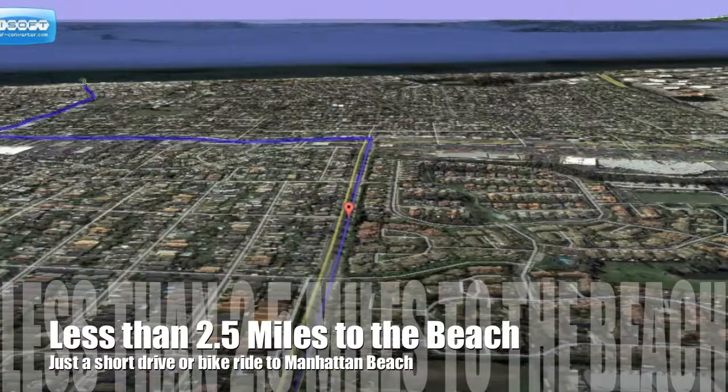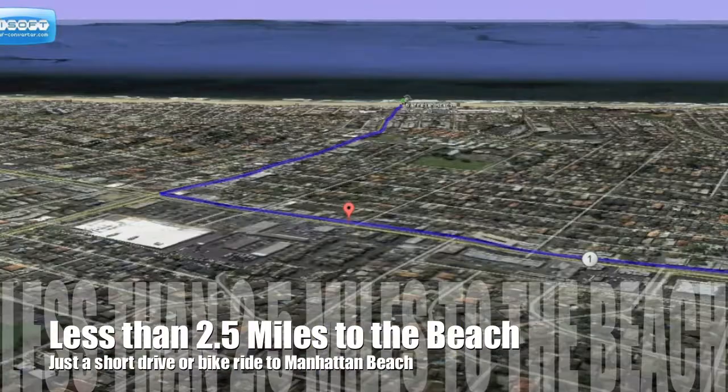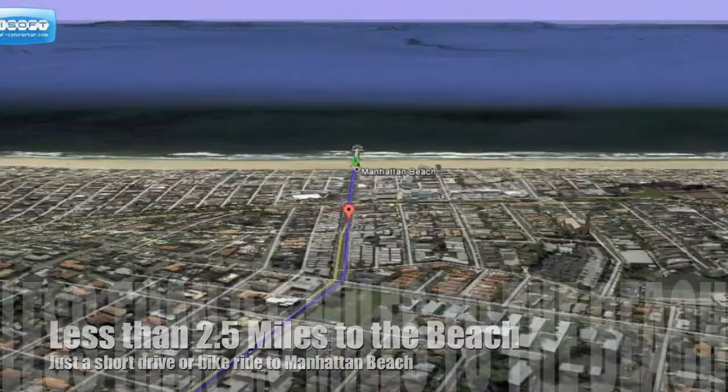One of the best features of Fusion South Bay is the location, located just two and a half short miles to beautiful Manhattan Beach.